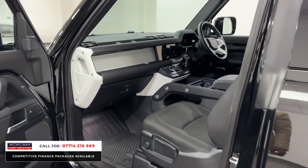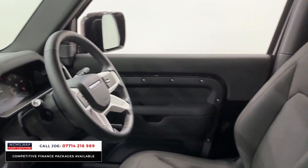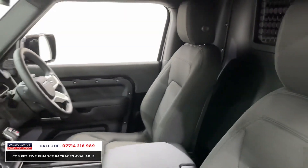Centre armrest. You've got cruise control, Bluetooth, navigation, Apple CarPlay, Android Auto, heated seats, and dual-zone climate control.